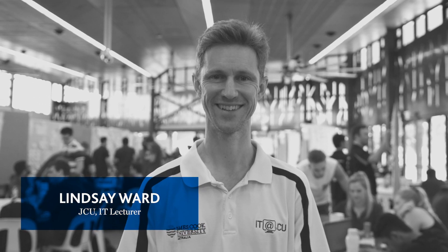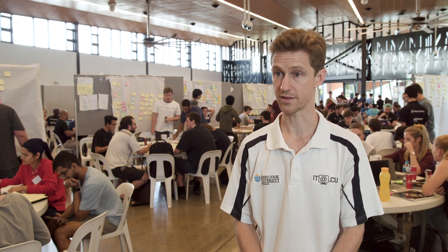I'm Lindsay Ward. I'm an IT lecturer. I teach the third-year Design Thinking subject that these students are doing.